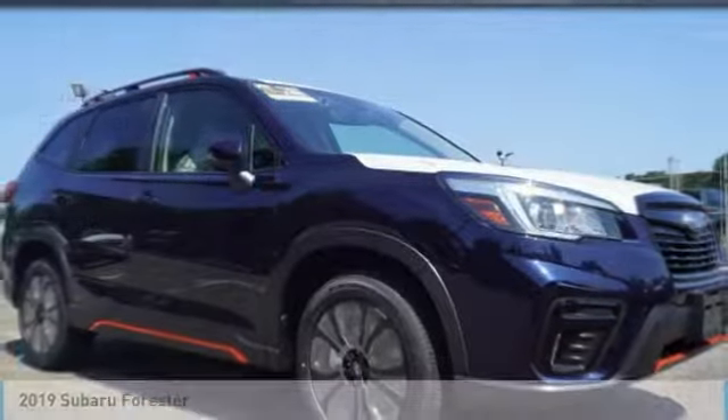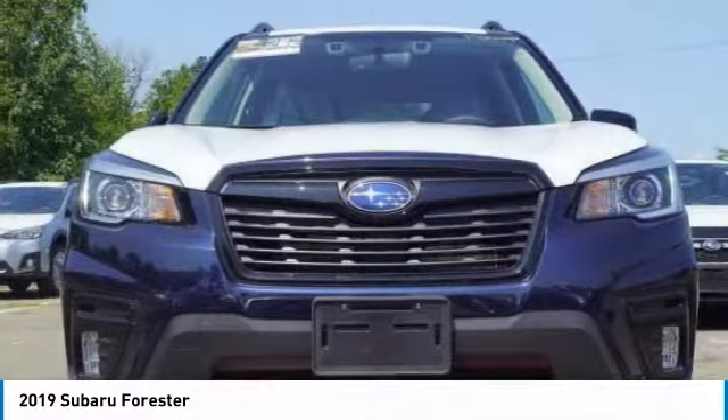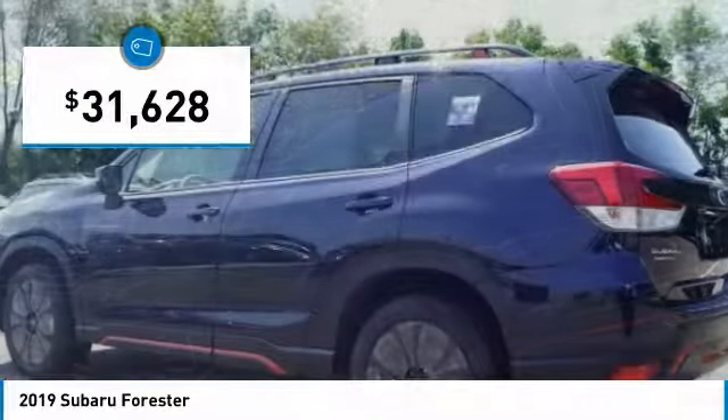Take a ride in the 2019 Forester. The Subaru Forester is a sensible, practical and affordable vehicle. It has an impressive comfortable ride, handles well, and is priced below $35,000.